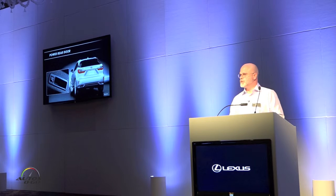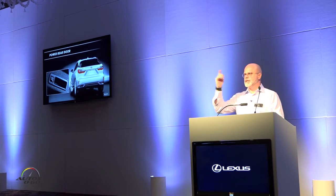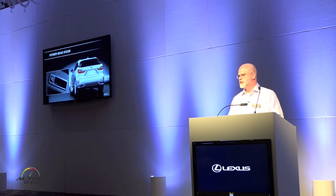Standard on the RX is now a power rear door. In the inset here, we're showing the two-touch feature. You can actually double-tap on the rear door to close it, and it'll close the door and also lock the vehicle all in one fell swoop. Previously you'd have to hit the button, then use the remote touch to lock the vehicle. So again, just taking it to the next level.